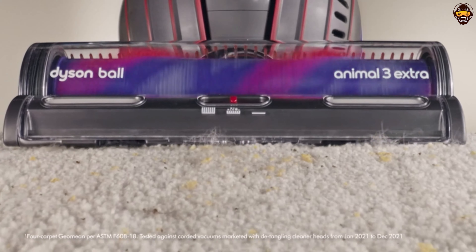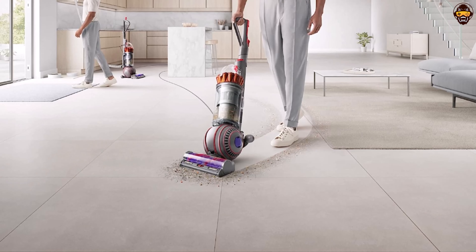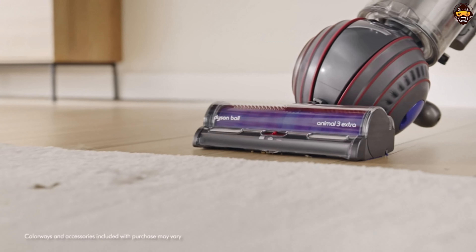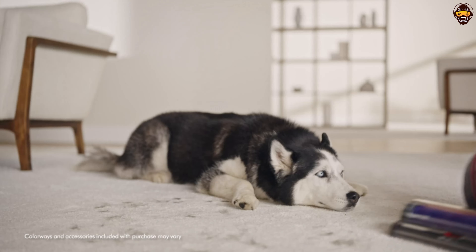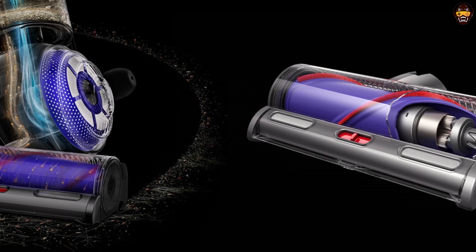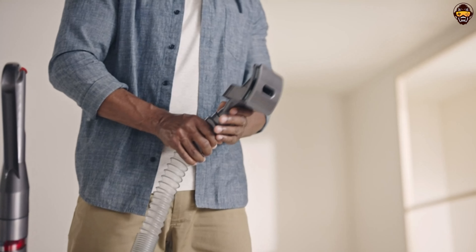The self-adjusting cleaner head automatically adjusts to different floor types, optimizing suction power for efficient cleaning on carpets, hardwood, and more. With its powerful suction and durable construction, the Dyson Ball Animal 3 Extra is built to withstand the demands of a pet-friendly household. The advanced filtration system captures allergens and expels cleaner air, promoting a healthier living environment.